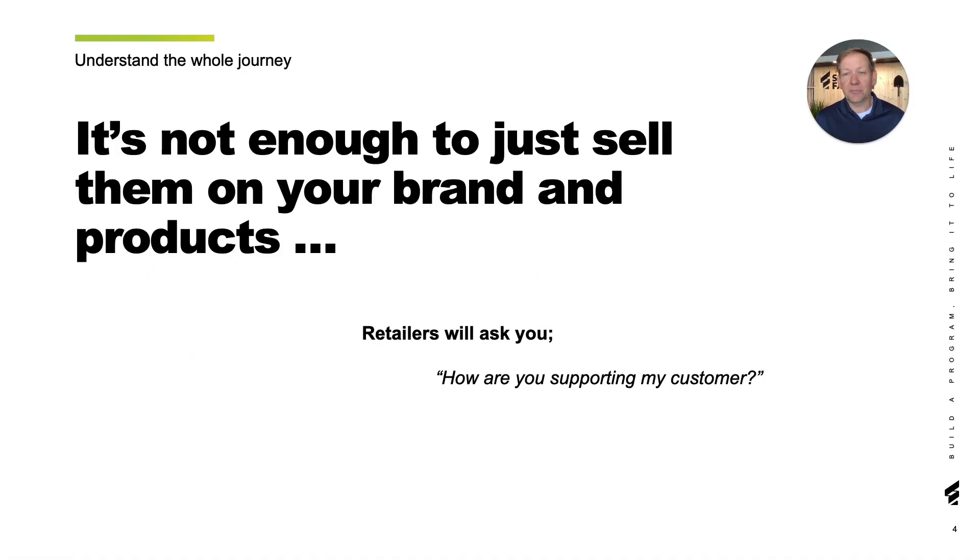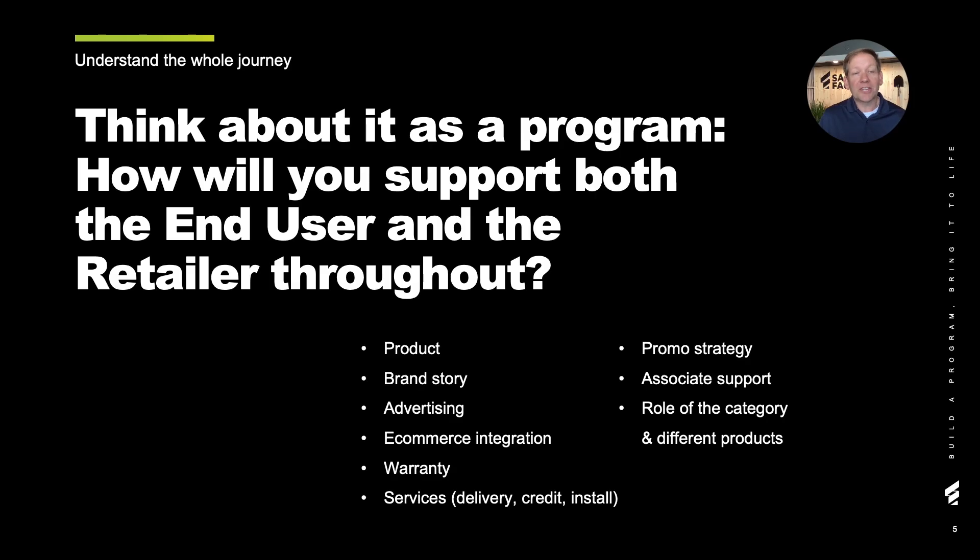You can't just tell a compelling brand story and have a handful of differentiated products to win. You have to show how you're going to support the customer and retailer all along the way. The retailer will ask you, how are you supporting my customer? And you have to be able to answer those questions. You have to think about it as a program. There are many touch points across the end user's journey that you have to consider and anticipate. You also have to consider how you're going to fit into the retailer's strategy and how you're going to play a role in that to activate against the consumer.